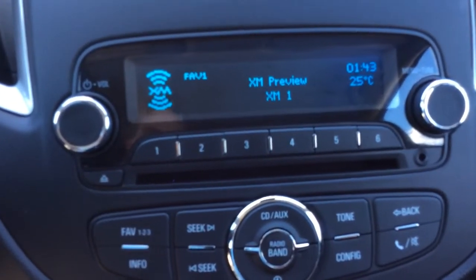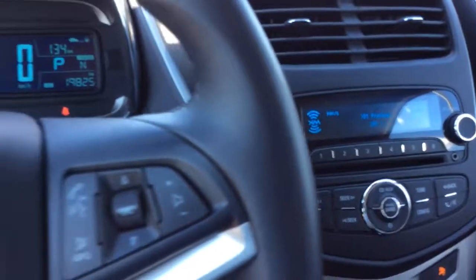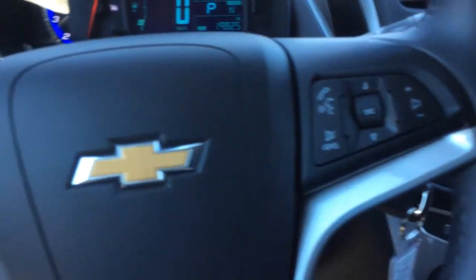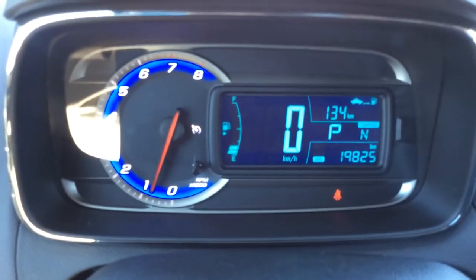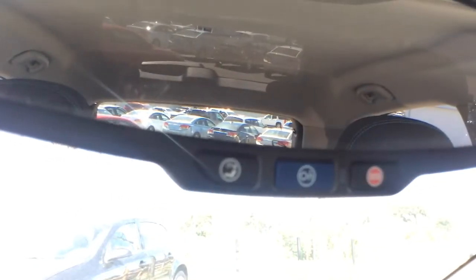You can also stream audio through Bluetooth as well, and you have Bluetooth for phone. On this leather wrapped steering wheel you have voice recognition, audio controls and cruise control. On the odometer you can see there's 19,825 kilometers. And on the rear view mirror you have integrated OnStar controls.